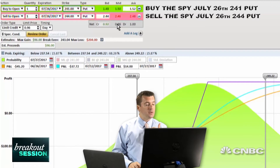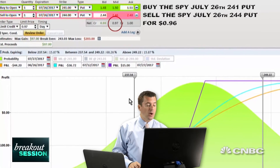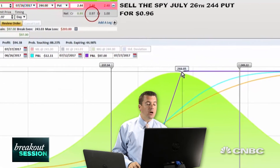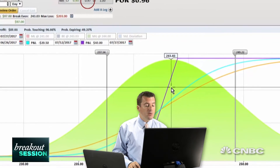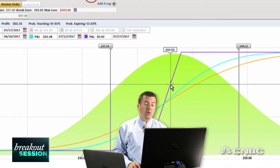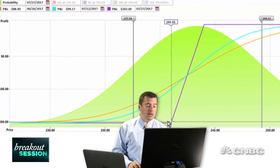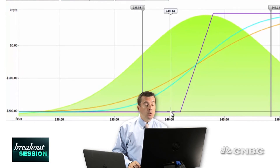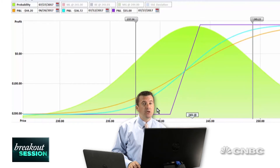Altogether, right now, if we're putting on this trade, we're going to take in 96 cents. So we're going to make $96 right now per one lot traded on this spread. That's going to be our max profit when and if the SPY stays above $244. The break even is going to be when the market starts to drop right around $243.03. That's the point at which we'll lose money in this trade. And if the market really drops, we can get all the way down to a loss of $203. So we're standing to make about $97 while risking $200.